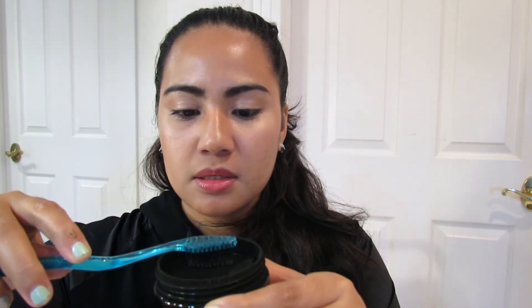To use this, simply dip a wet toothbrush. When you wet your toothbrush, make sure you get rid of all the excess water because you don't want water dropping into the product. All you have to do is dip it just a little bit like that and tap off all the excess. Then you go brush your teeth.